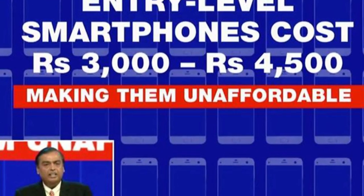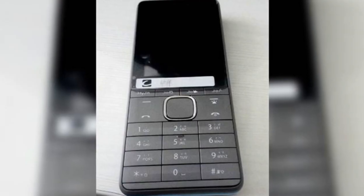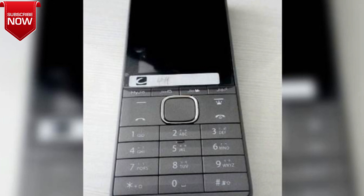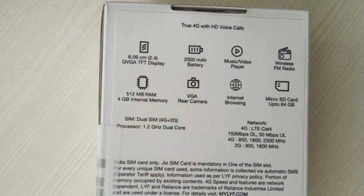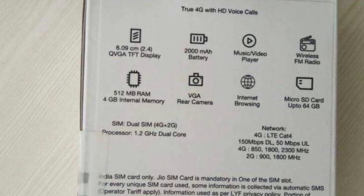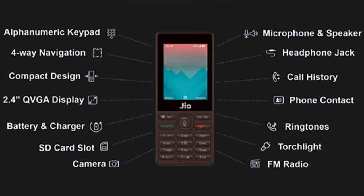If this phone were dual SIM, it would be better — one SIM for Jio and one for your primary number. But there are multiple models, so some support dual SIM and some don't. Not all models will support everything, so there are more than two variants available.